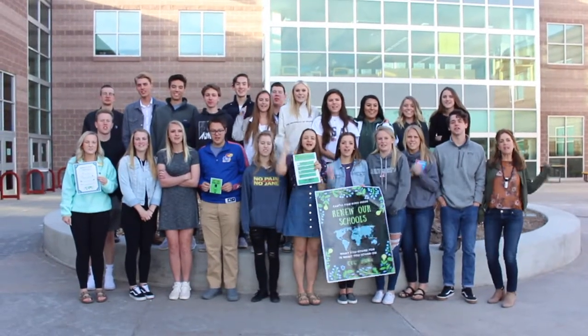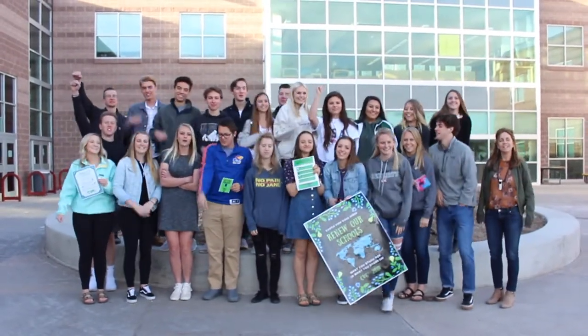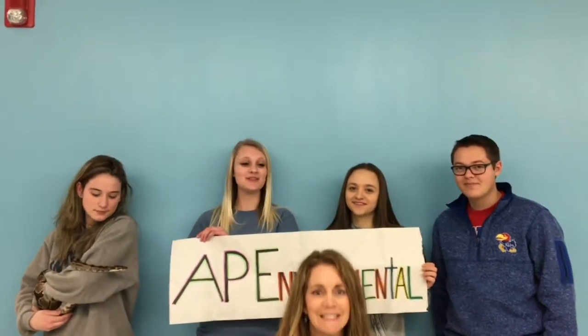What you stand for is what you stand on! Hi everybody, we're from Ms. Dahlman's AP Environmental Science class, and our goal is to make Castleview more sustainable.